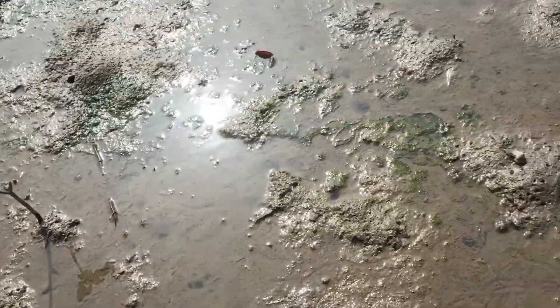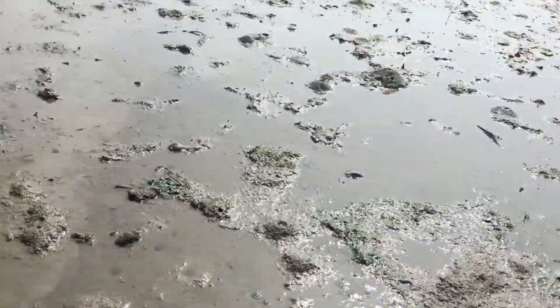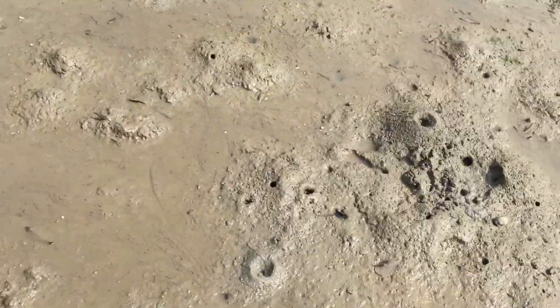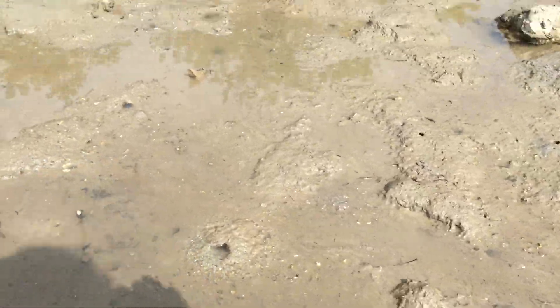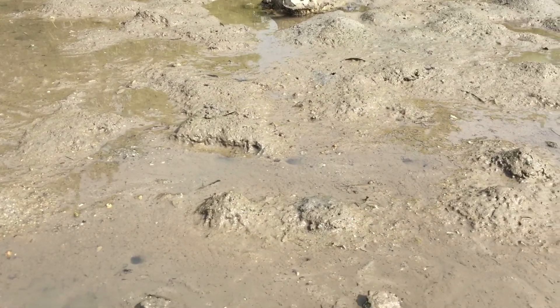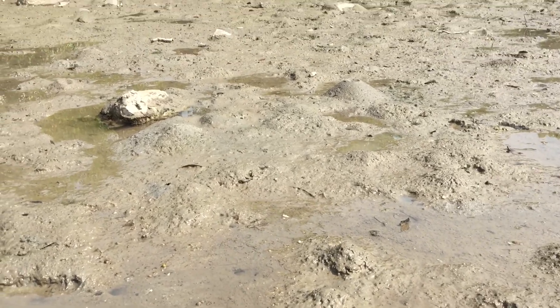It's getting really muddy here. I can't go further because that was the river and it gets more muddy. If you can see all those jumping mudskippers — they jump to avoid predators, kind of like jumping fish.